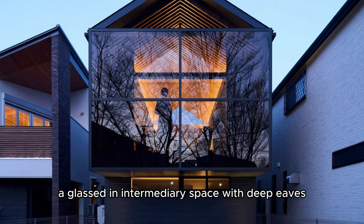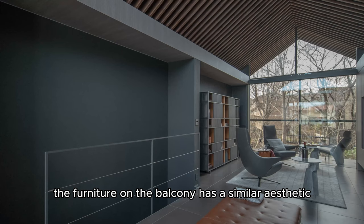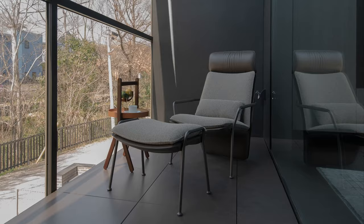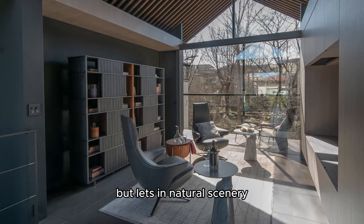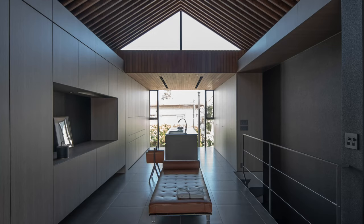The front balcony, a glassed-in intermediary space with deep eaves, plays an especially important role in transitioning between work and leisure. The furniture on the balcony has a similar aesthetic to that inside the house, which creates a sense of continuity, while the one-way glass blocks visibility from the road but lets in natural scenery, resulting in a uniquely comfortable atmosphere.